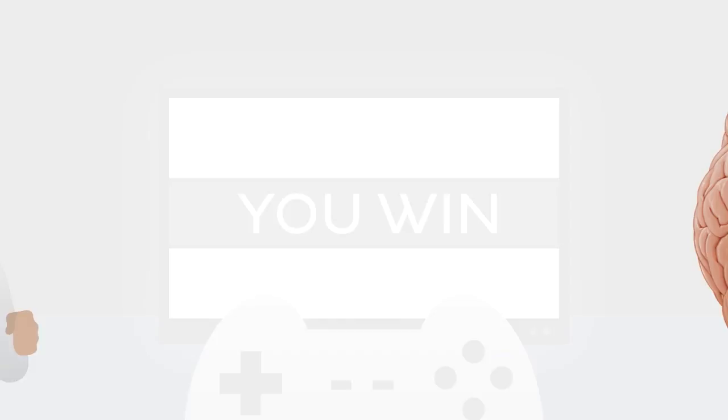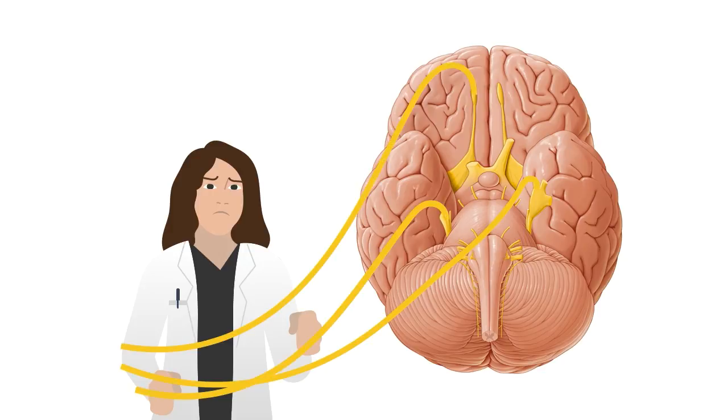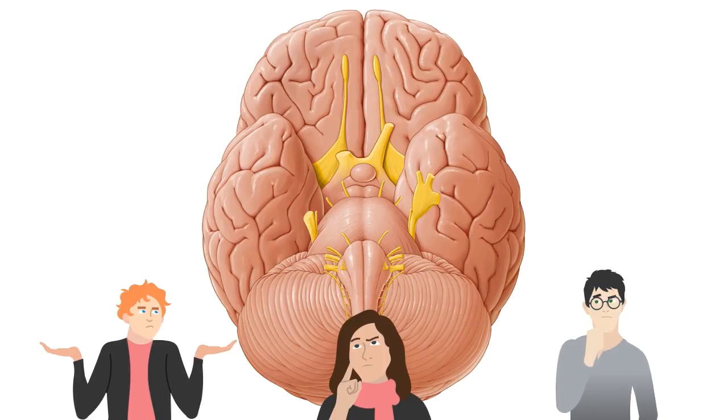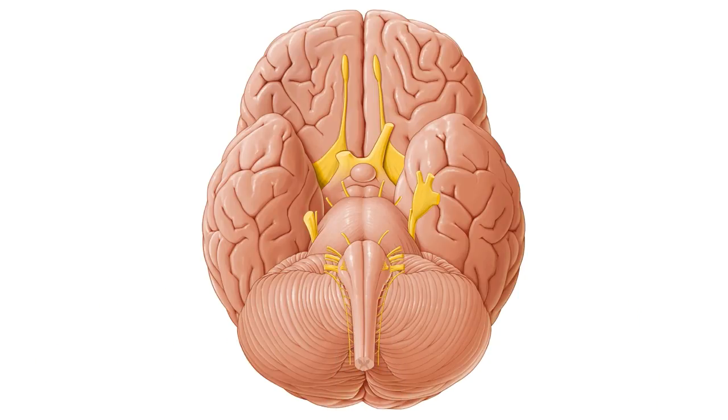Escaping Voldemort is one thing, but if only there was a spell to get you out of a bind when memorising the cranial nerves. But what if there was a way? Let's refresh our memory about the 12 members of the spellbinding family.